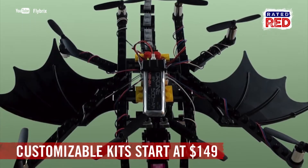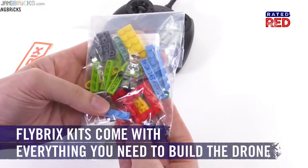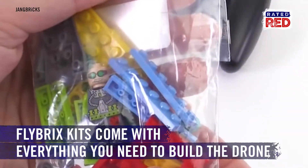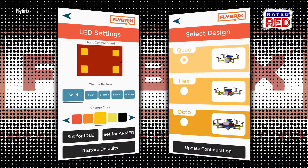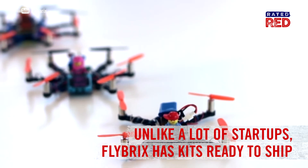A Flybricks kit can be yours for just $150. It includes everything from the Lego Bricks, to the Minifig Pilot, to the Bluetooth Flight Control app. And unlike a lot of startups, this company has them in stock and ready to ship.